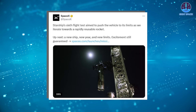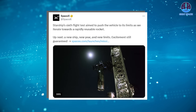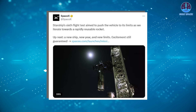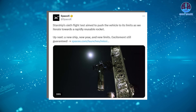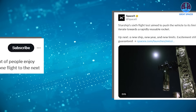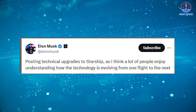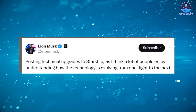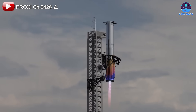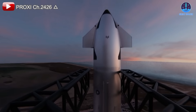On social media, the company posted a tweet underscoring the sense of anticipation with the promise of new milestones and technology improvements. Musk himself emphasized the importance of these technical upgrades, saying: "Posting technical upgrades to Starship, as I think a lot of people enjoy understanding how the technology is evolving from one flight to the next." Musk's comment highlights the company's transparency and commitment to keeping the public informed as they work towards a fully reusable rocket system.